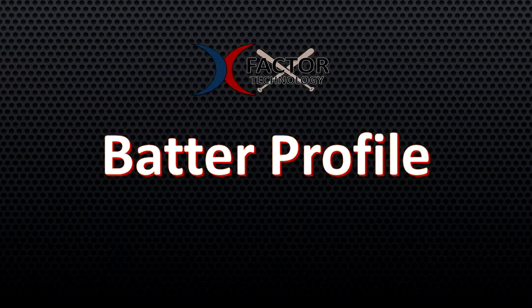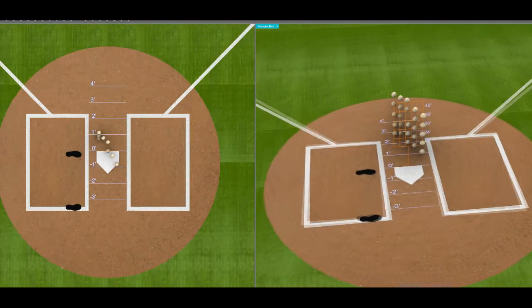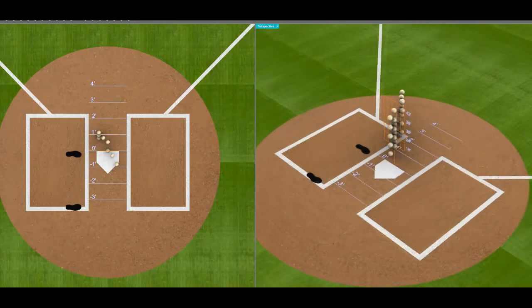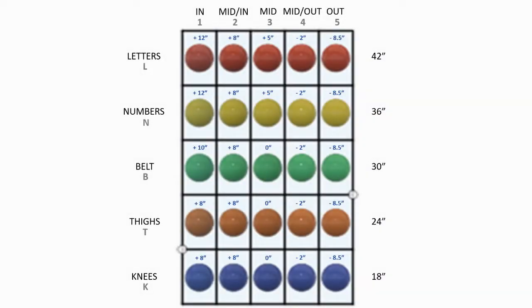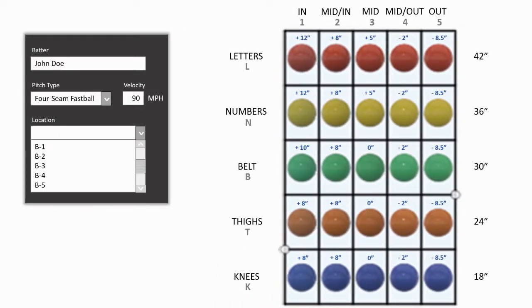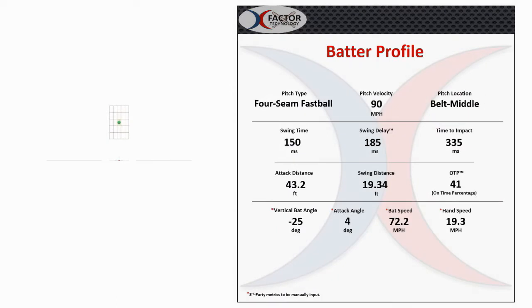The professional and batting facility versions of the X-Factor Hitting System provide batter profile reports for the user stored in our database. The batter's profile includes an exact 3D scale model of the batter's contact point measurements. Within each ball in their profile model is their swing data. By selecting any ball in their profile by pitch type, velocity, and location, a report detailing swing data can be observed by the coach or batter. Familiar metrics like swing time, or more granular metrics such as our proprietary swing delay metric, can be observed in the batter's report.